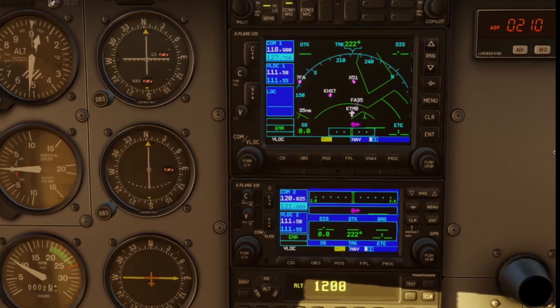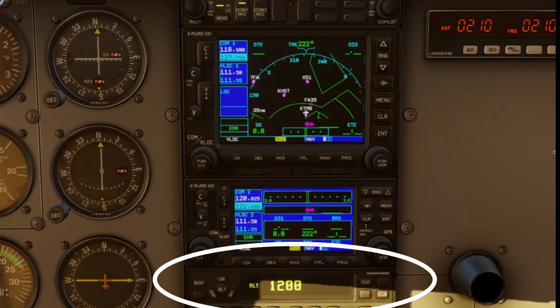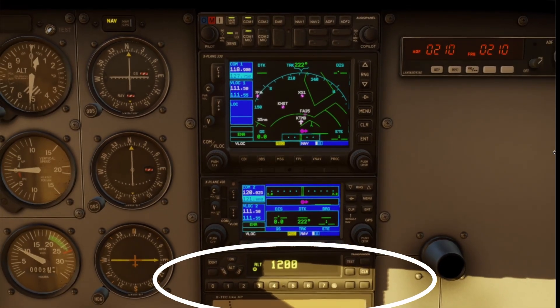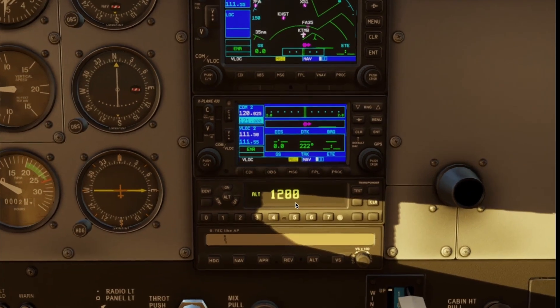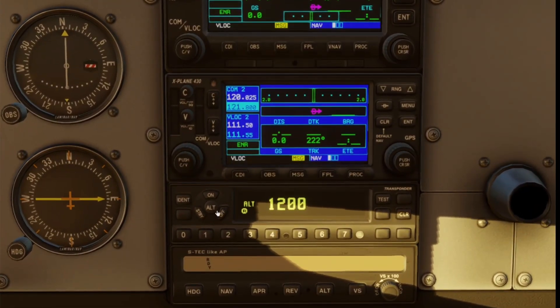Below that, you have your transponder. This sends a signal to ATC radar — you'll be assigned a four-digit squawk code and set it in your transponder. In Mode C, or ALT, it also transmits your altitude so controllers can see you accurately on their screen. Your transponder is required in certain types of airspace.